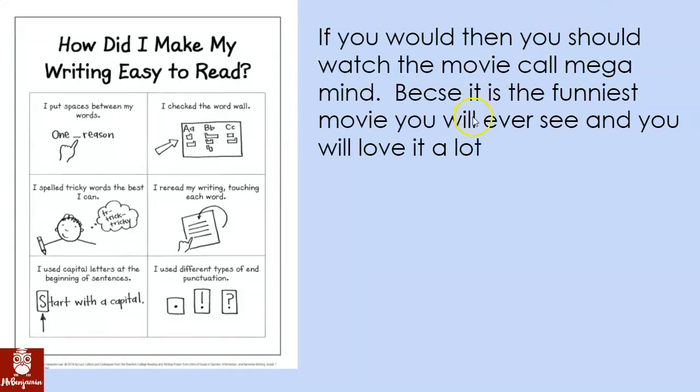Let me re-read this out loud. If you would, then you should watch the movie called Megamine because it is the funniest movie you will ever see and you will love it a lot. There's a lot to change here. 'If you would, then you should watch the movie called Megamine' — that doesn't really make sense.